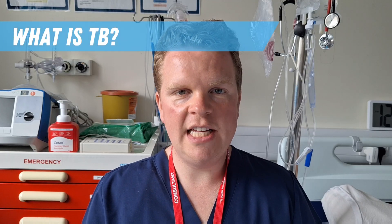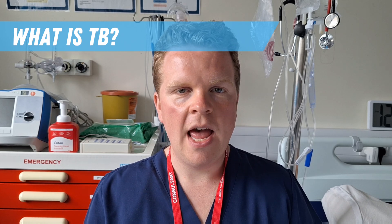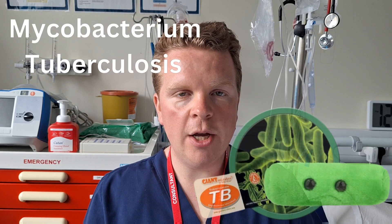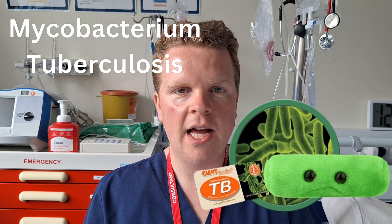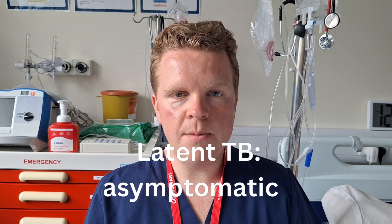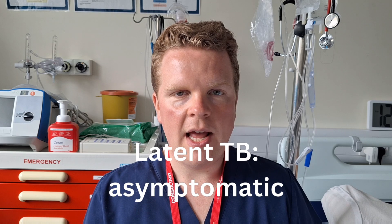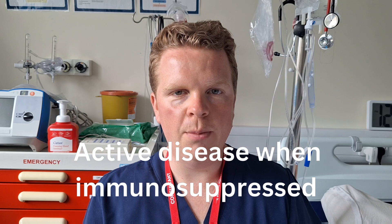Tuberculosis is a really severe infection that has killed hundreds of millions of people throughout history. It is caused by the bacteria Mycobacterium tuberculosis and it is generally caught through prolonged contact with someone who has active pulmonary TB. Most people do not develop symptoms but develop latent TB, in which they are asymptomatic, but then develop active disease in later life during a period of immunocompromise.